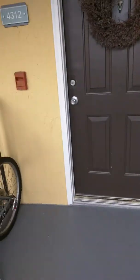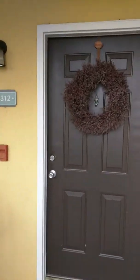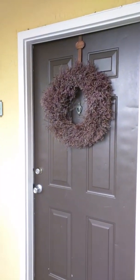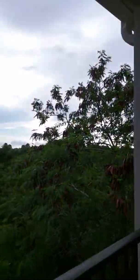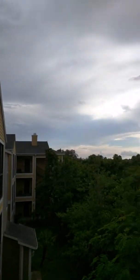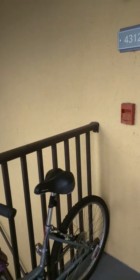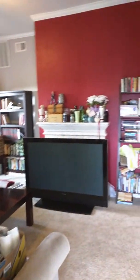Hi everybody! This is a video update for everyone of our new place. We just had a bunch of stuff delivered and we are ready to spend our first night in our apartment. This is our apartment in St. Petersburg. This is the hallway that we're in — I'm showing you from the front door in. So we got our house decorations and here we go.